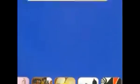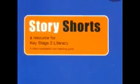This project was inspired by Wallace and Gromit, and support was provided by C2K Curriculum Consultants.